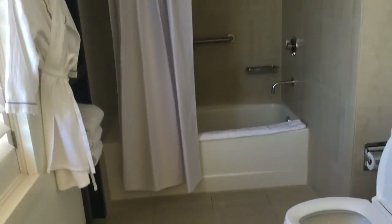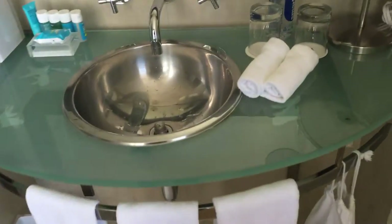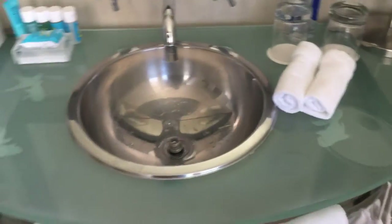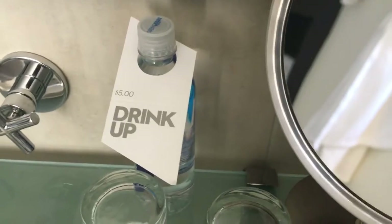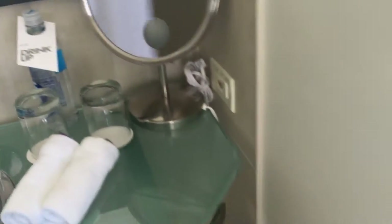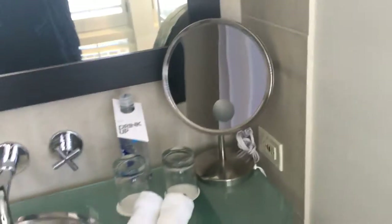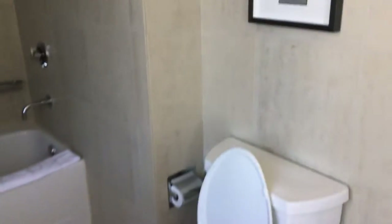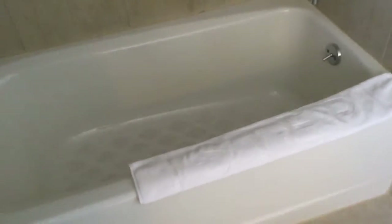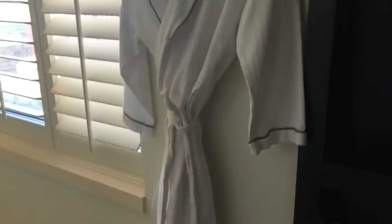Pretty big bathroom — I think a lot bigger than what you need. Very nice glass table, metal fixtures, metal sink. You've got water here — it says 'drink up' — $5 for water, probably better to go across the street and get some. You've got a little makeup mirror for the women, nice lighting, and nice artwork. Not much to tell about the toilet. The shower is very clean, the shower head looks pretty cool. You've got a towel rack and another robe in here — with the shutter window again.